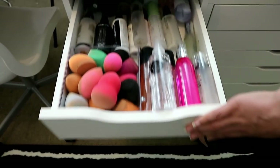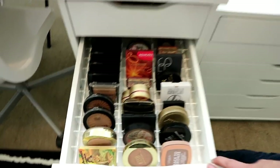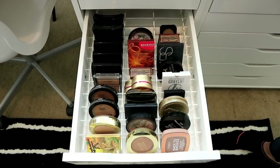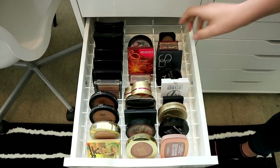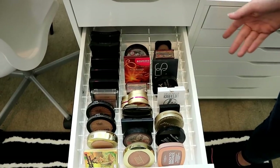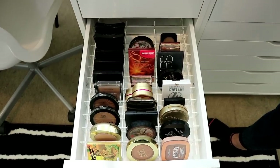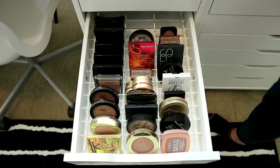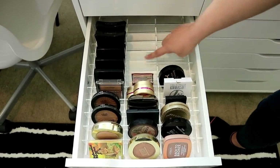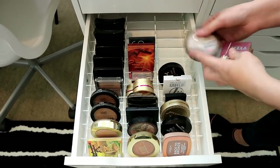I've got the little mini Urban Decay ones, and a lot of Mario Badescu ones at the back, plus sponges. This is the compact divider I was talking about — to me this is like drawer organization porn. These are all individual trays; they're incredible. This thing was about £25 and it's amazing.